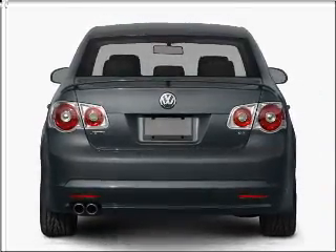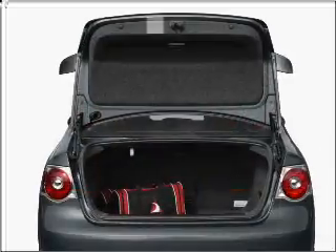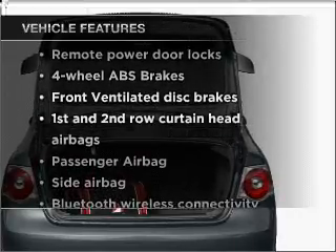Stand out from the crowd with premium wheels. Brake safely with the anti-lock braking system. Heated seats offer comfort in cold weather. Plus, enjoy these notable features that are included in this vehicle.